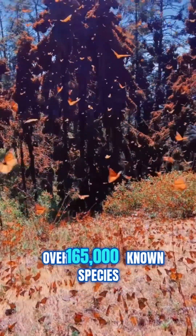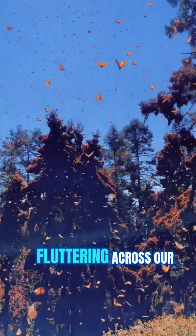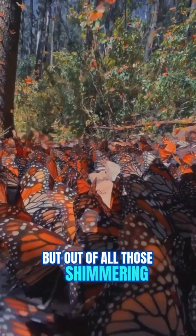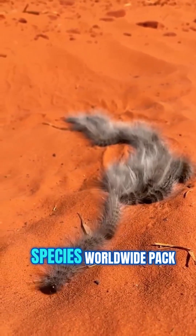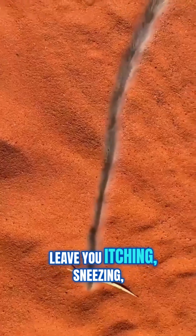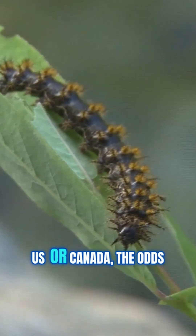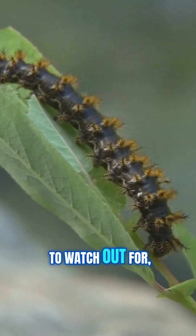Did you know there are over 165,000 known species of moths and butterflies fluttering across our planet? But out of all those shimmering wings and delicate patterns, only about 150 caterpillar species worldwide pack a truly nasty surprise — stinging hairs that can leave you itching, sneezing, or even gasping for breath. Now, if you're in the US or Canada, the odds are a bit better — just around 50 species to watch out for.